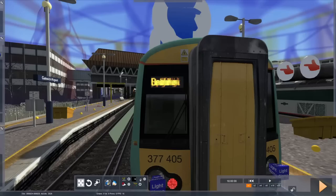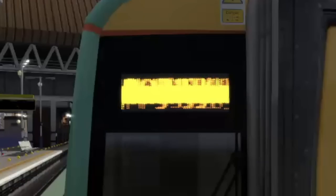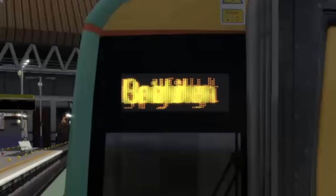Hello and welcome aboard this service to... Why are they all scrolling at once?